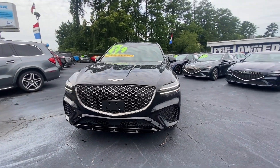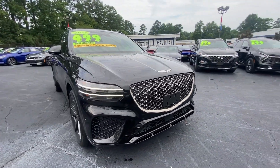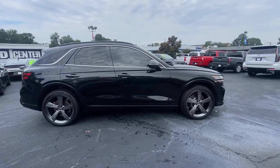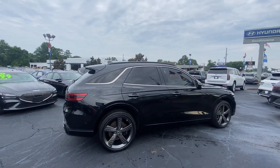You will love the features of this 2023 Genesis GV70. With less than 15,000 miles on the odometer, this vehicle provides excellent value.